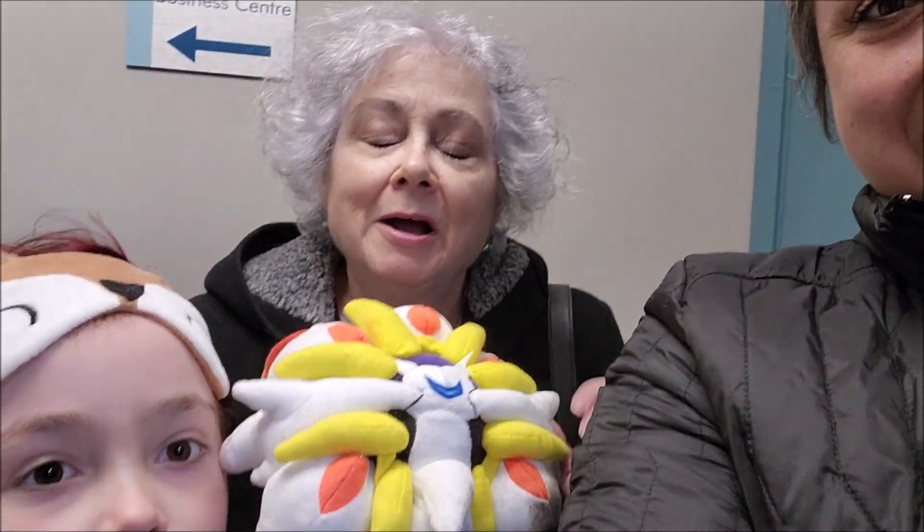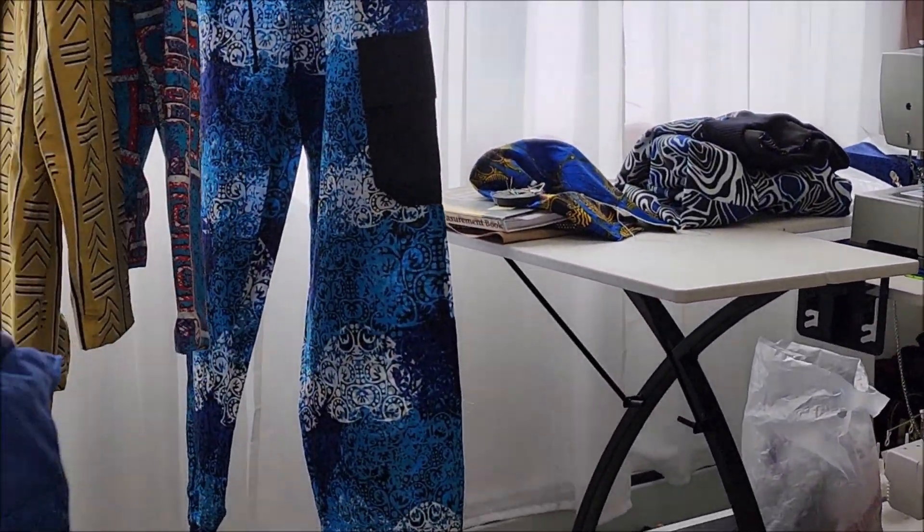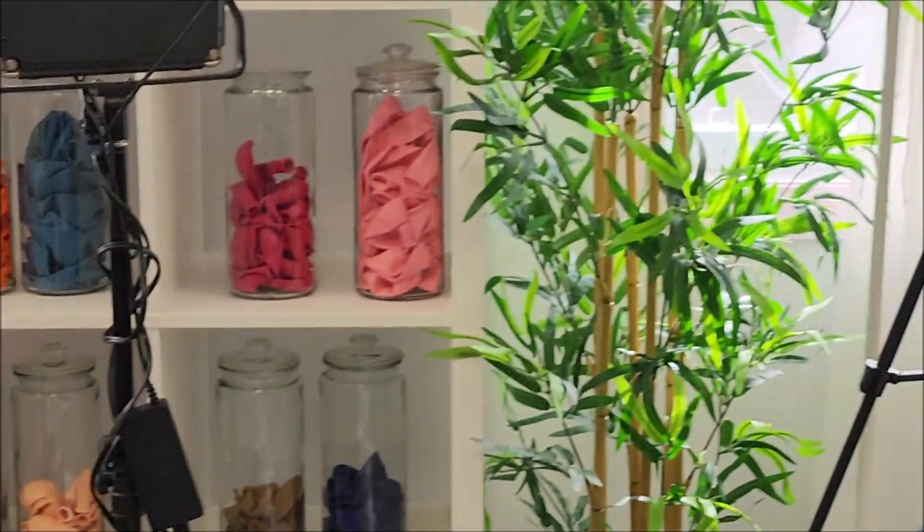Her name is Blessing, and she is mashing up African fabric and western style, so I'm very excited — it's going to be awesome. So there are lots of great items and clothing. Blessing, do you want to tell us a little about yourself? My name is Blessing Owawa. I'm originally from Nigeria. I moved here in 2020, although I started the business since 2017.